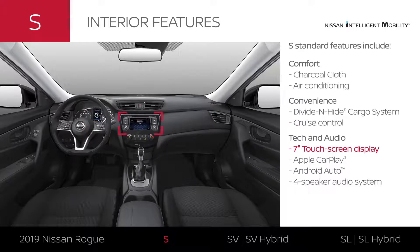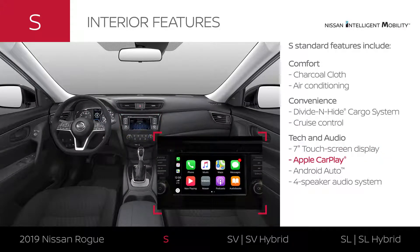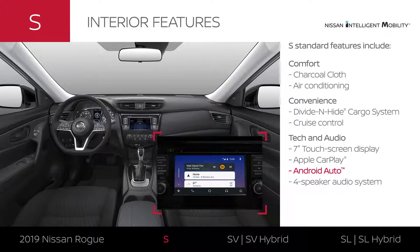Rogue S features a 7-inch touchscreen that integrates with your compatible smartphone and keeps your music pumping while connecting with the latest tech.